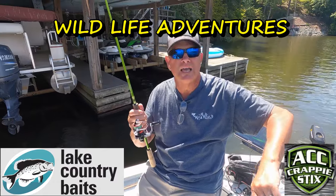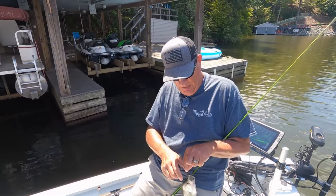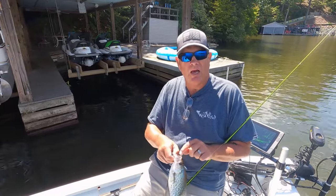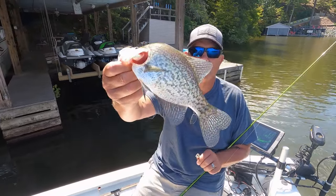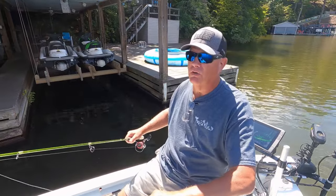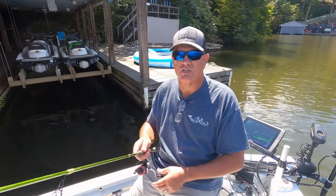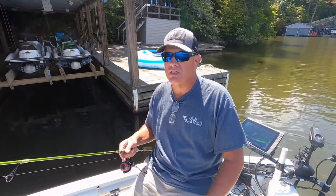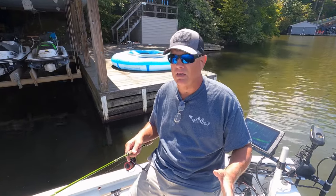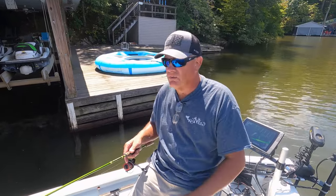In September, a lot of those crappie are beginning to move up — nice crappie about 10 inches long. They're beginning to move out of the deeper water, looking to stage up for the fall and feed. Docks are a great place to catch those fish this time of year. They give fish structure and shade, and as the sun gets high, these fish will push up into that shade.